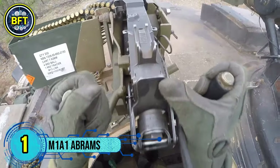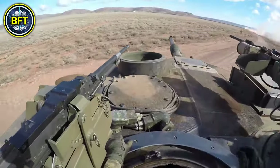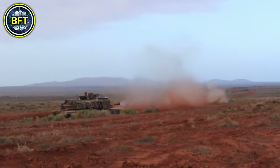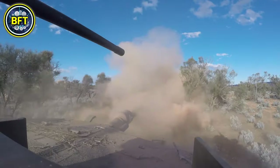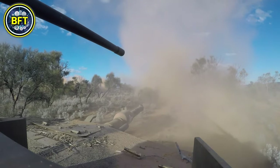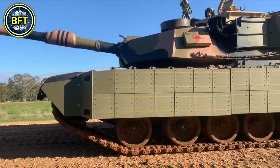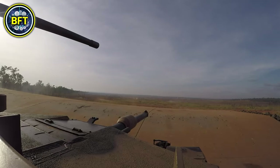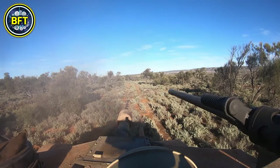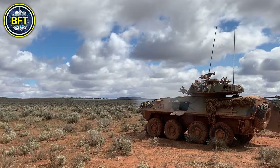Number 1: M1A1 Abrams. The M1A1 Abrams is the Australian Army's primary main battle tank, originally produced in the United States by General Dynamics. Australia acquired 59 M1A1s in 2007 to enhance its armored capabilities. Weighing around 135,000 pounds, the M1A1 Abrams is powered by a Honeywell AGT-1500C multi-fuel gas turbine engine delivering over 1,500 horsepower, allowing the tank to reach speeds of up to 42 mph on road. Its primary armament is a 120mm M256 smoothbore cannon, supported by a .50 caliber M2 machine gun and two 7.62mm machine guns.